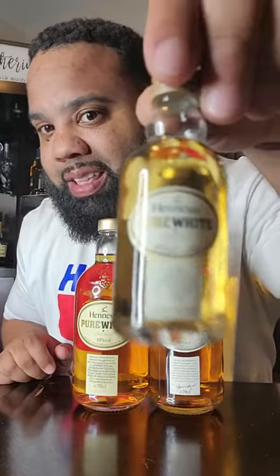Pure white has a miniature. If you didn't know, there's a little one that goes with these. Yes sir.